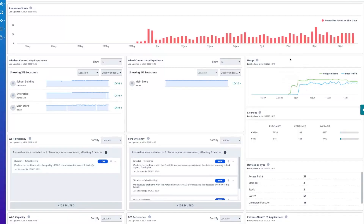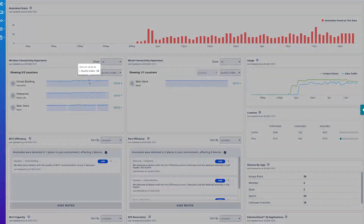With the Xtreme Cloud IQ, we're able to see a dashboard of the network. We're able to make changes quickly on the fly. We're able to keep our firmware updated with ease, without me having to have someone dedicated every day and every couple months to see where we're at. So it definitely has saved us time and effort.